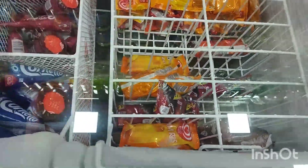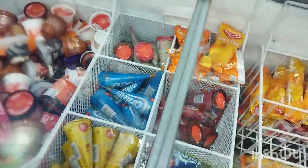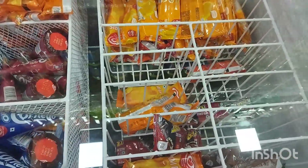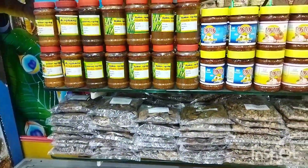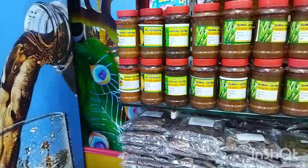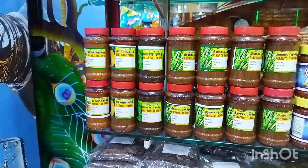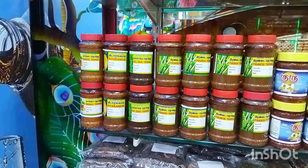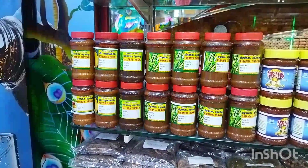There are normal branded ice creams and cups at the store entrance. There are also brands, and also Manga and Gadaaranga — homemade varieties available here.